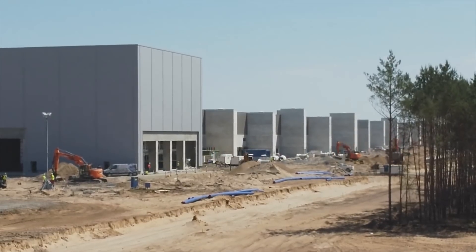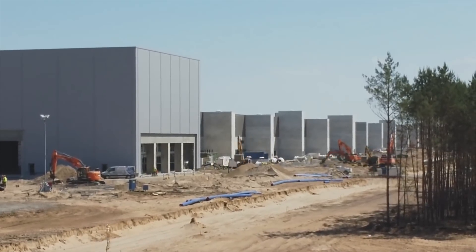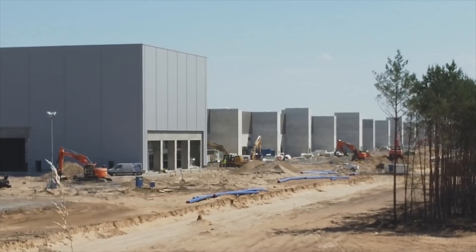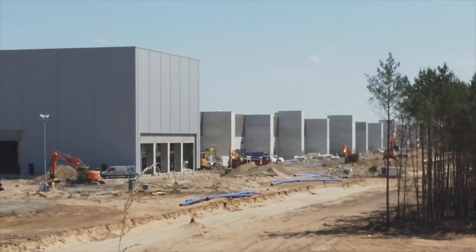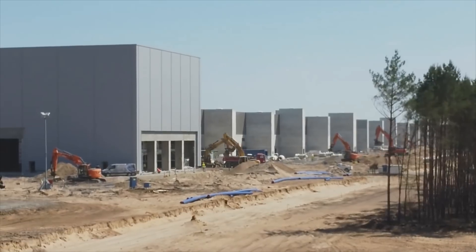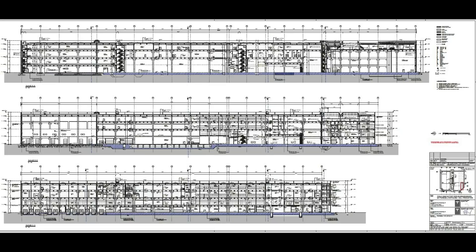August and September will be the two major construction months when the most will happen. We will also see a party area on the roof. By September most major construction is done, then some further work happens until November, but after November there's pretty much nothing major happening anymore — which means Tesla will be able to start production by November if everything goes according to plan.